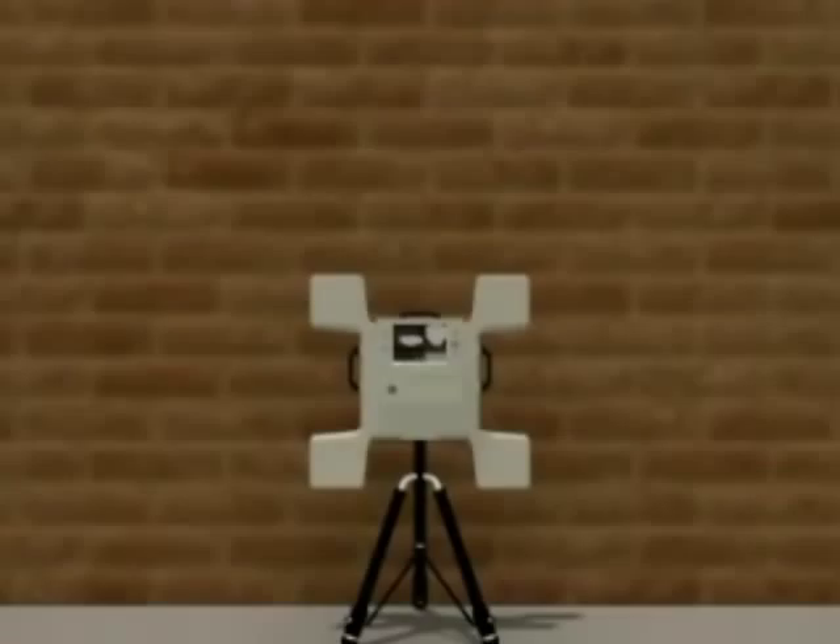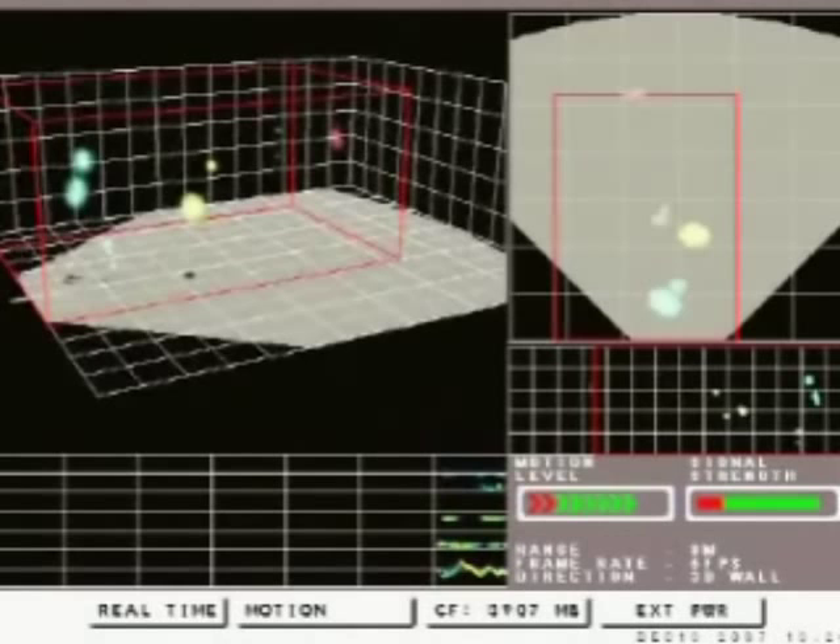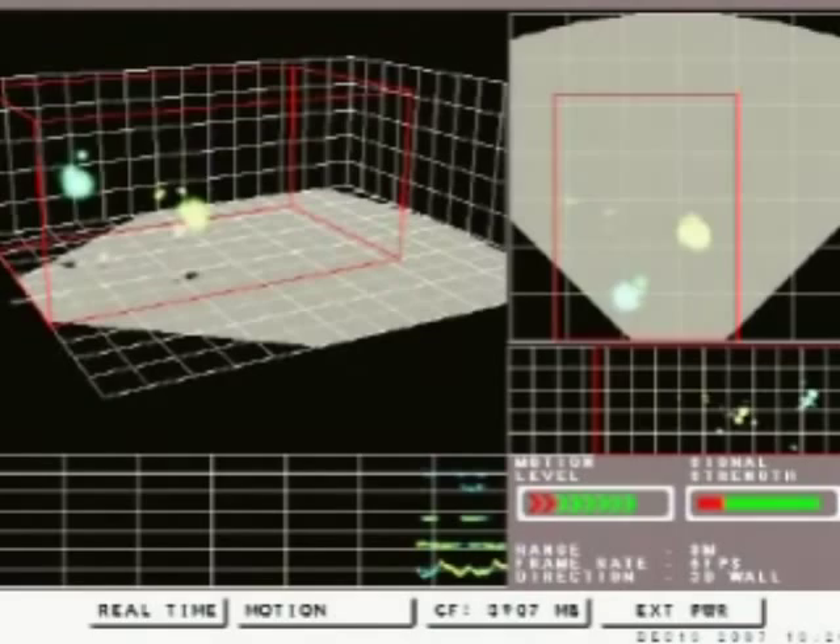The Xaver 800 features unique sensor design and can resolve targets that are as close as 20 centimeters to one another, providing superior target separation. The system provides unparalleled, real-time, 3D imaging of objects inside the room for a fuller understanding of what is happening behind the wall.